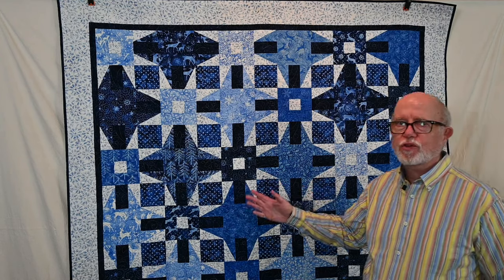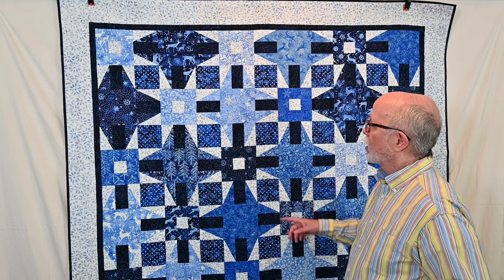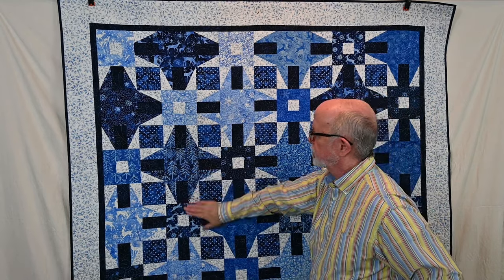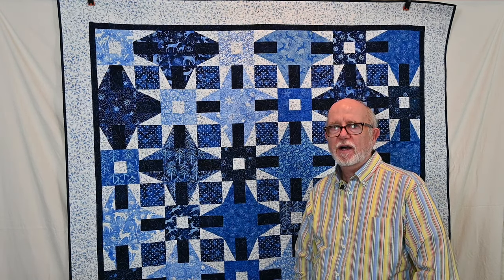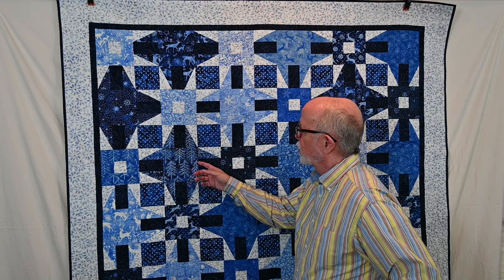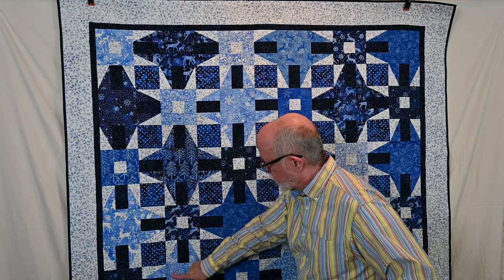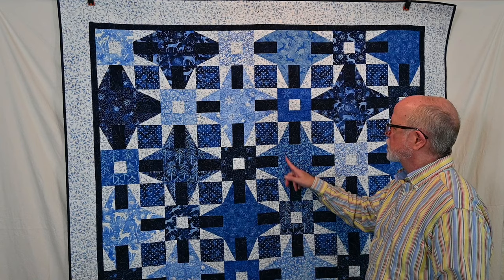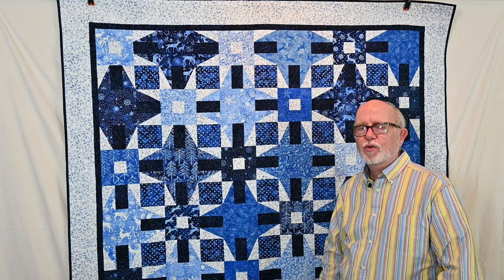This quilt pattern is called Winter Wonderland and the fabric collection from Island Batik is called Snowed In, with a beautiful collection of light, medium, and dark fabrics. This quilt and the next one were quilted by Kim Pine of Sunshine Quilts in Tampa, and she did an excellent job. The Snowed In collection features beautiful pine trees that look like they have snow in them, white deer, snowflakes with dotted swirls, white dots, and holly — just a pretty collection.